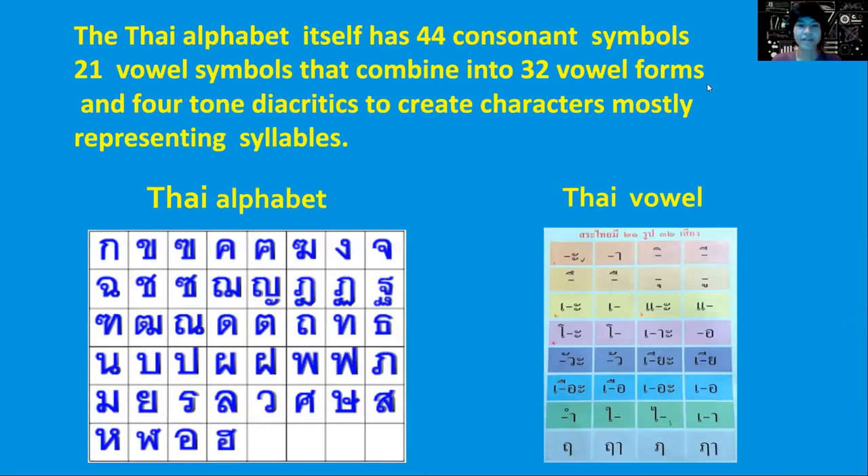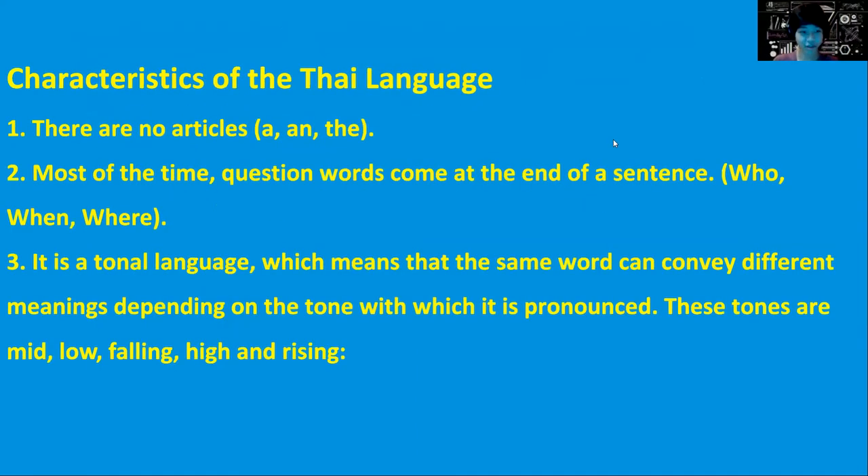The Thai alphabet itself has 44 consonant symbols and 21 vowel symbols that combine into 32 vowel forms and four tone markers to create characters, mostly representing syllables. So we have alphabets and vowels here — alphabets combined with vowels can make a word.